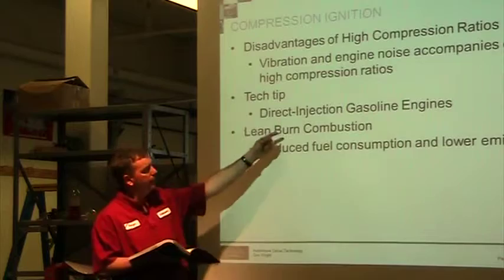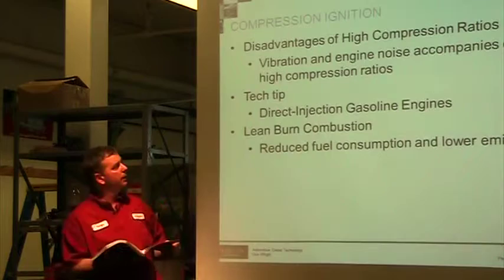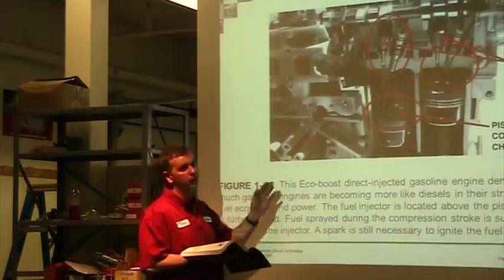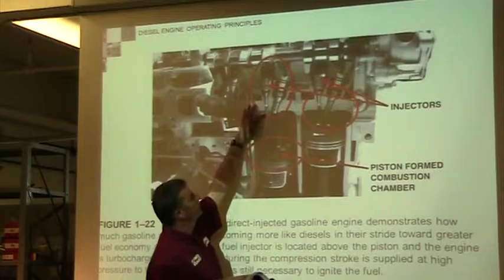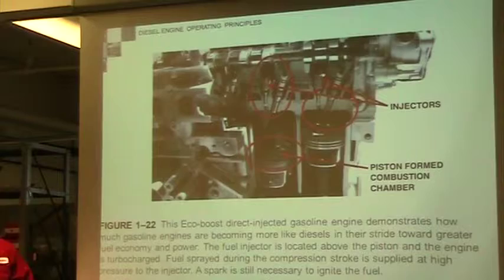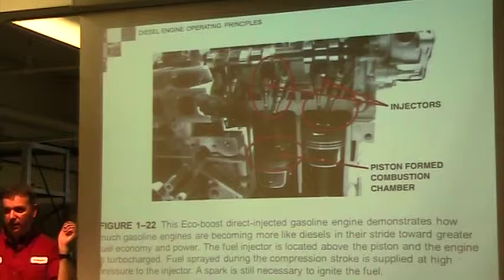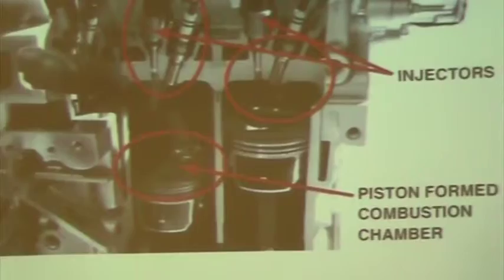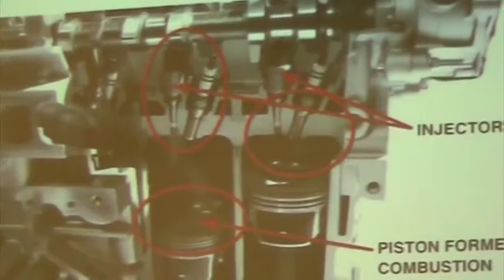New direct injection gas engines have the injector directly in the engine — it looks similar to a diesel with an injector and valves, but there's also a spark plug. Even with direct injection, it's still gasoline, and the spark plug determines the timing and begins the process. This is the new EcoBoost direct injection gasoline engine. They're becoming more like a diesel, usually turbocharged, and located above in the cylinder.